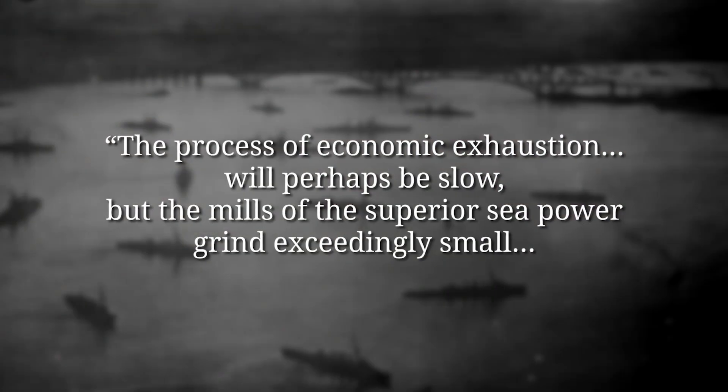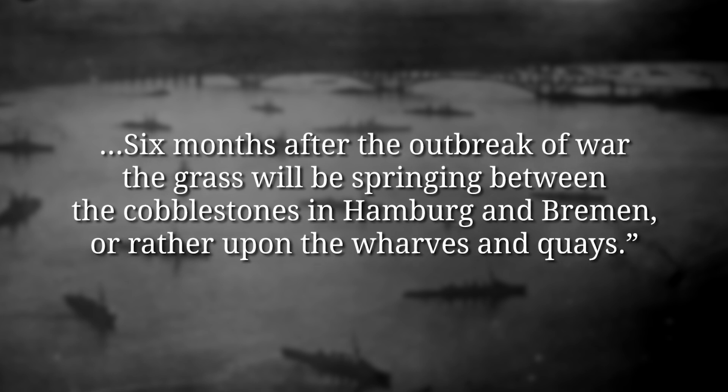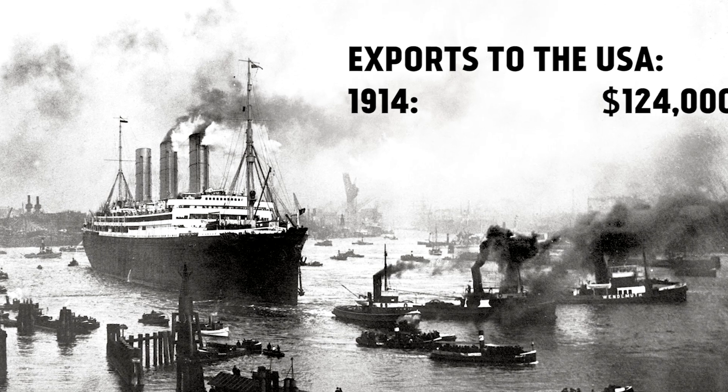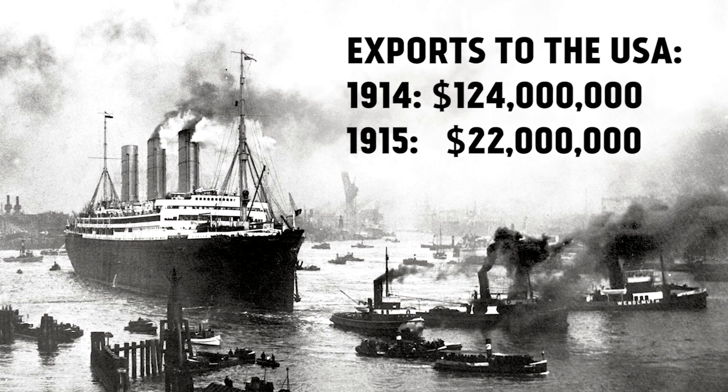Economic warfare was becoming a thing, and Germany imported around a quarter of its food. Charles Otley, British Director of Naval Intelligence, even said: "The process of economic exhaustion will perhaps be slow, but the mills of the superior sea power grind exceedingly small. Six months after the outbreak of war, the grass will be springing between the cobblestones in Hamburg and Bremen, or rather upon the wharves and quays." Six months was pretty optimistic — but as a side note, in 1914 the value of exports to the USA from Austria-Hungary and Germany was $124 million; the next year it was just $22 million.